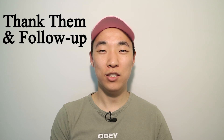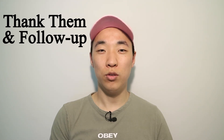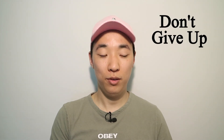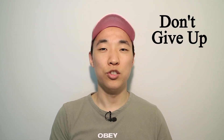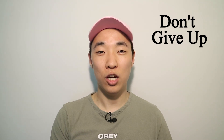The final tip, number eleven: don't forget to say thank you. After the interview, follow up by sending a thank-you email or note expressing gratitude for their time and that you look forward to hearing back. This shows gratitude, leaves a positive image, and gives them a way to correspond with you. One final motivational note: never give up. Stay positive and keep trying — the only thing that will stop you from getting your next job is yourself.